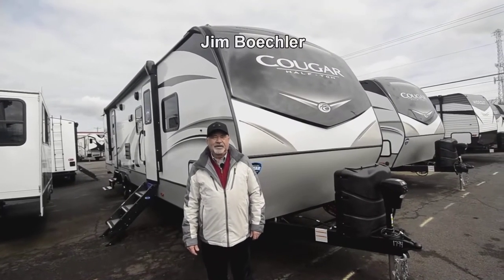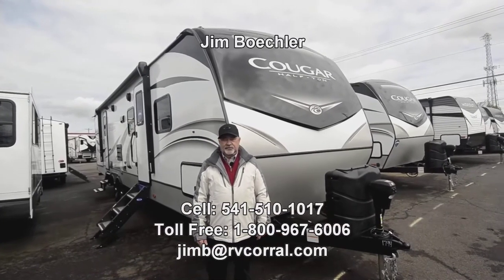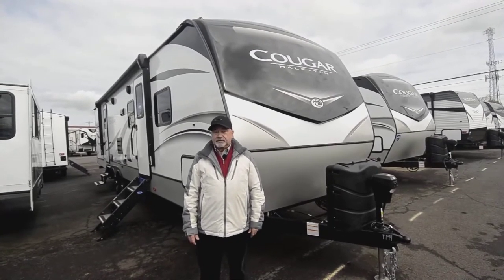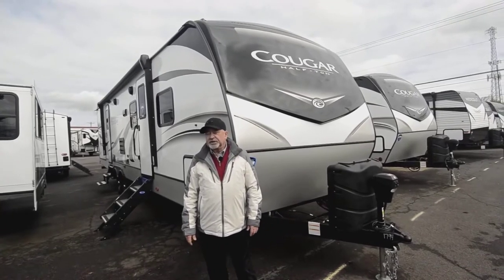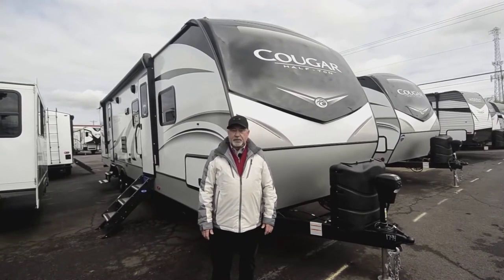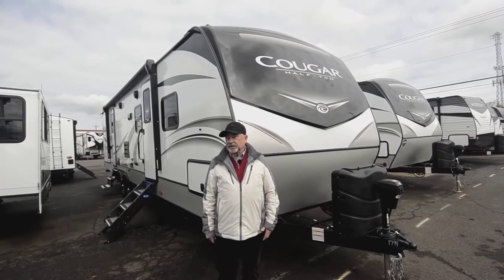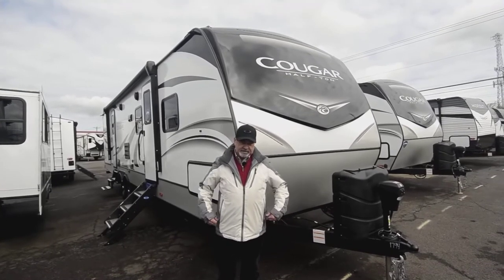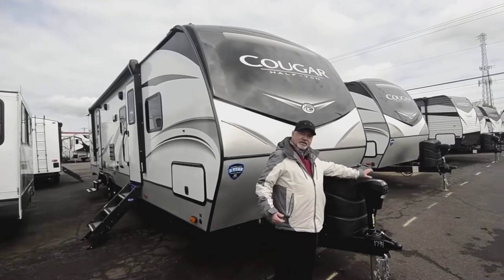Hi, welcome to the RV Corral website. My name is Jim Beckler. I've got a really nice travel trailer to show you today. This is a 2020 brand new unit — it's a relatively new floor plan by Keystone. This is the Keystone Cougar, called the 32RD. Two slide-outs, great bunkhouse model. If you're looking for something that will accommodate a large family, this is ideal, or even if you just want extra room.